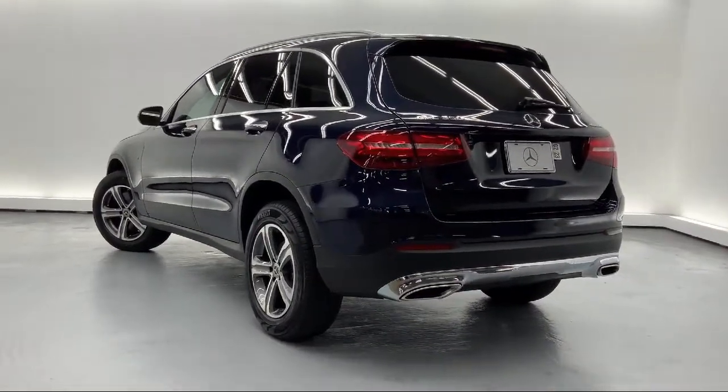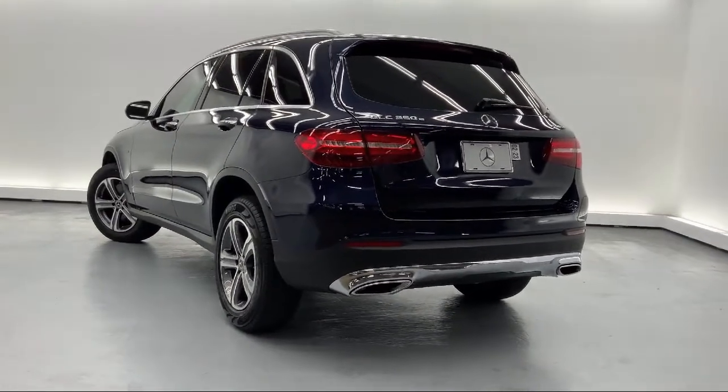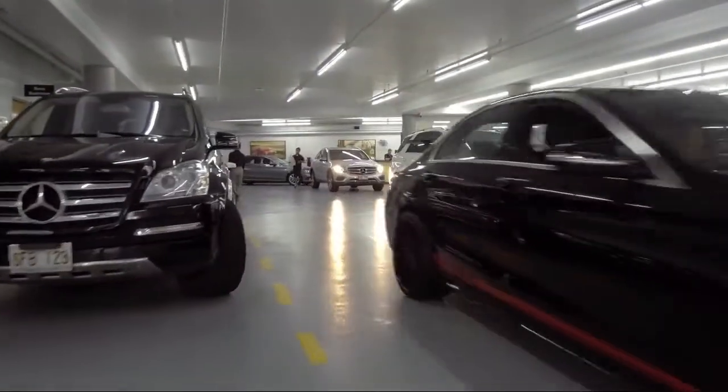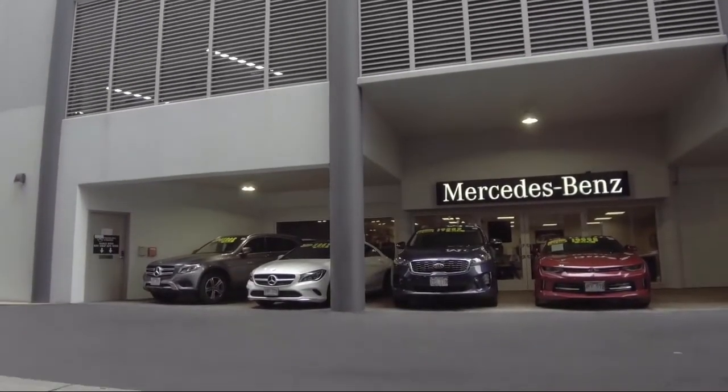As a proud member of the Fletcher Jones Automotive Group, customer satisfaction is our top priority. So come visit us here at Mercedes-Benz of Honolulu — you'll be glad you did. We are located at 818 Kapiolani Boulevard.